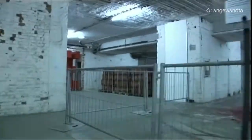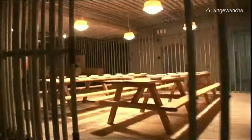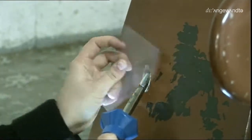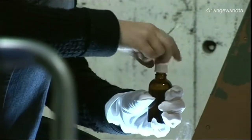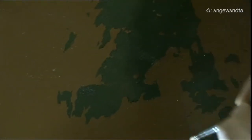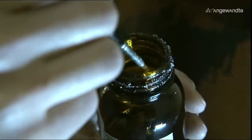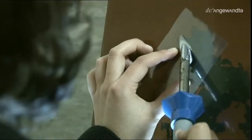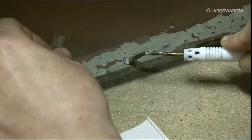Ein außergewöhnliches Depot des Museums für angewandte Kunst ist der Flakturm am Ahrenbergplatz im 3. Wiener Gemeindebezirk. Im Inneren des Betonmonsters der Nazizeit befinden sich nicht nur Meisterwerke der Gegenwartskunst – es wird auch als Experimentierfeld für Studierende der Studienrichtung Konservierung und Restaurierung der Universität für Angewandte Kunst Wien genutzt. Derzeit restaurieren die Studentinnen der Angewandten eine frühe Installation von Bruno Geroncoli.